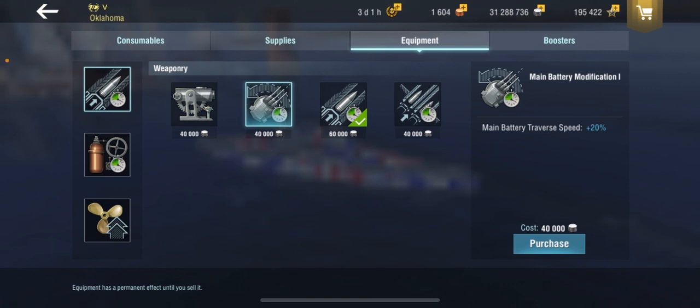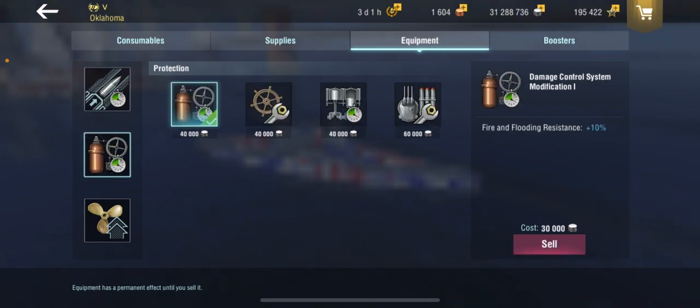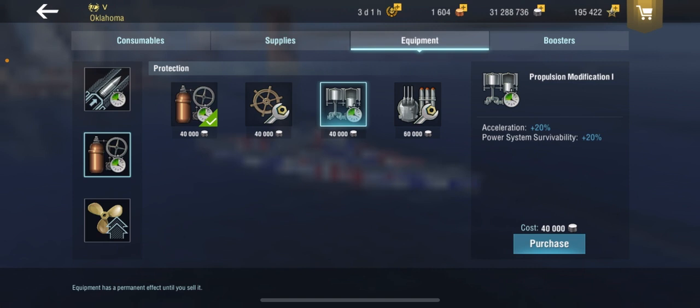I wouldn't be mad going for main battery mod 1 for the traverse speed improvement, since it's pretty bad. If you want a secondary build you could go that route — the armor is actually decent. Second slot I went with damage control system mod 1. Yes, I know the meta is propulsion modification 1 and steering gear mod 2, but I don't like that for slow American battleships — I don't put propulsion mod 1 on battleships generally.